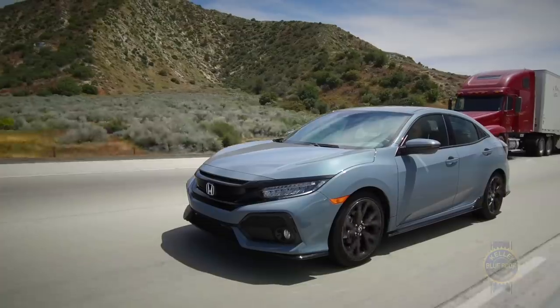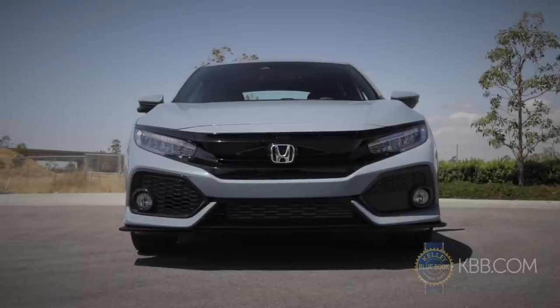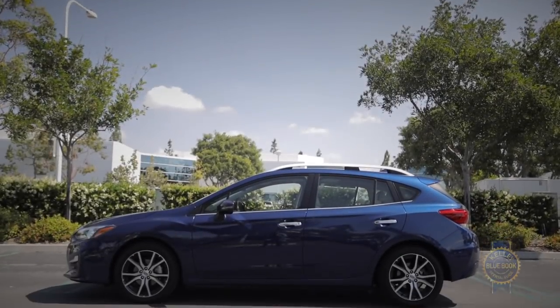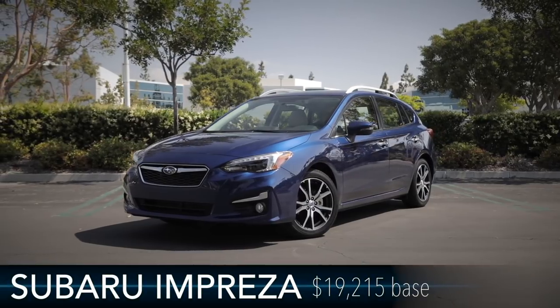Superb in the city, adept on the highway, and an absolute blast to drive — all while offering outstanding resale values — the Honda Civic is a hatchback for all seasons, metaphorically speaking. If you need a hatchback for literally all four seasons, look no further than the all-new 2017 Subaru Impreza.